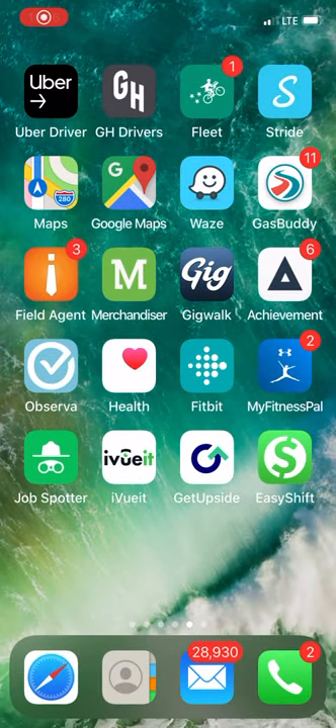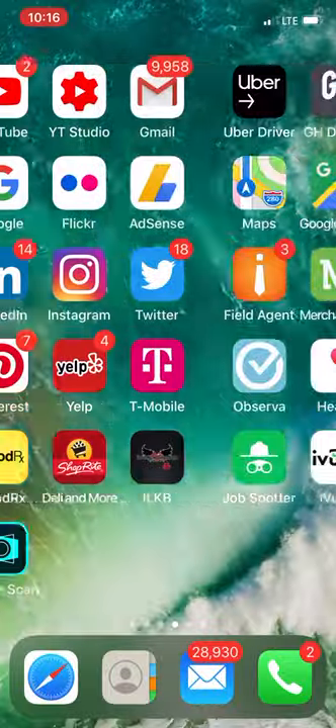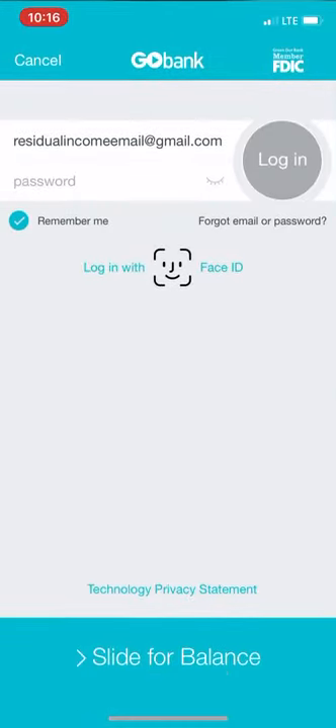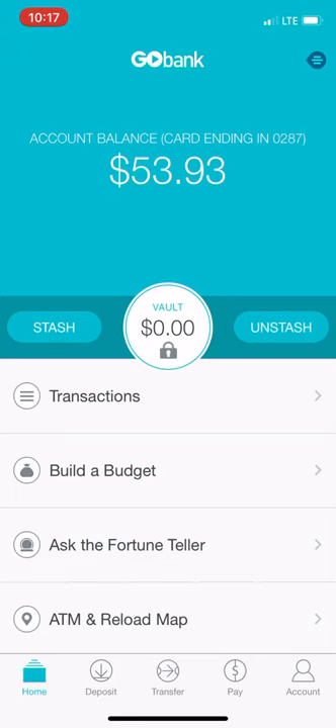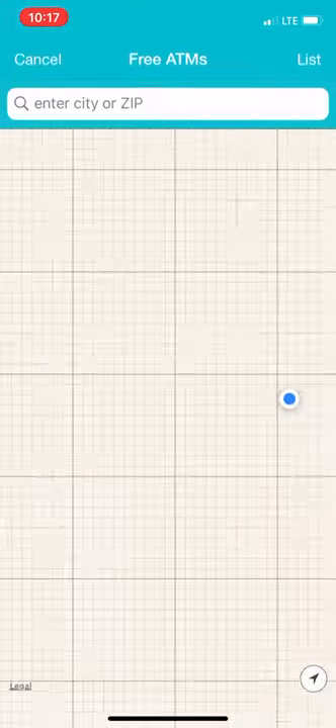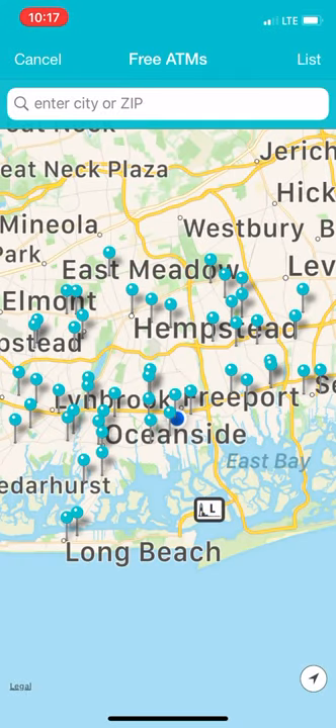ATM free fee — let me show you what I mean. GoBank. It's a GoBank account that I opened up because I'm an Uber Eats driver. A couple of weeks ago, I had just over $300 in my Uber Eats account from doing deliveries.